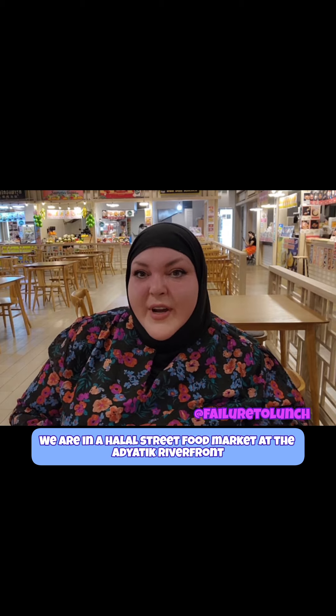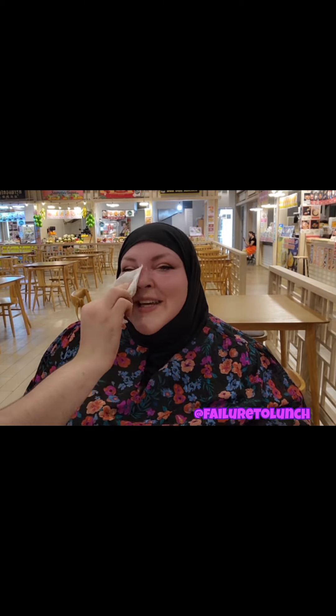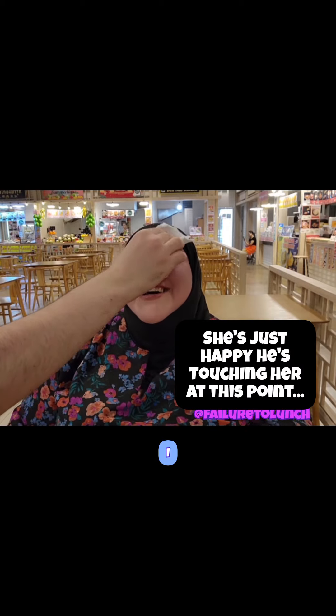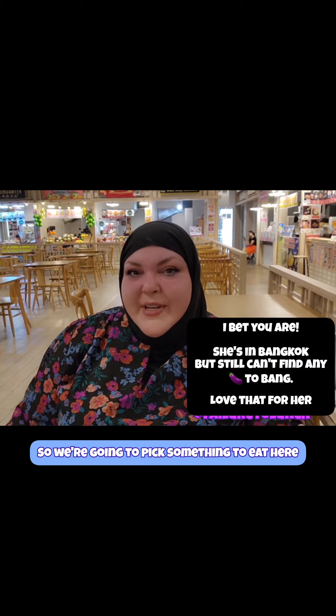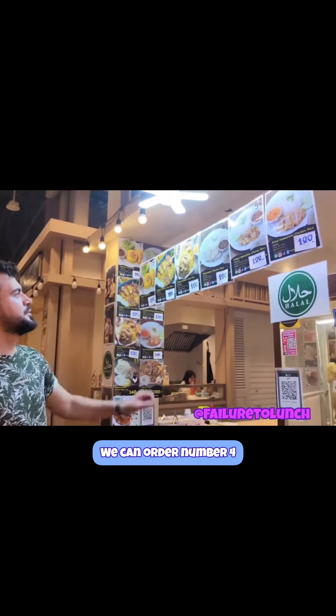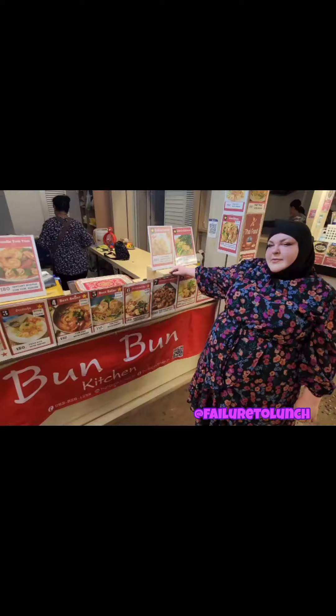Welcome back to another video here on Foodie Beauty channel. I am in Bangkok and we are at a halal street food market at the Asiatique Riverfront. As you can see, it's not very busy — we came a little bit before opening or right at opening. I'm always going to be soaking wet but I'm getting used to it. So we're going to pick something to eat here for lunch. Let's go check out what they have for halal street food in this area.